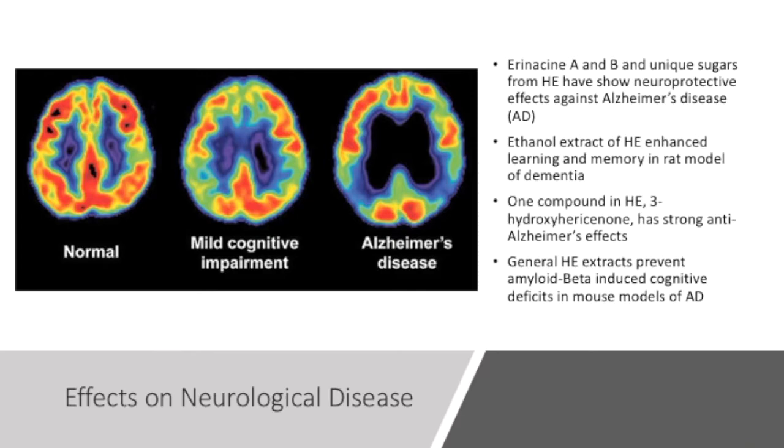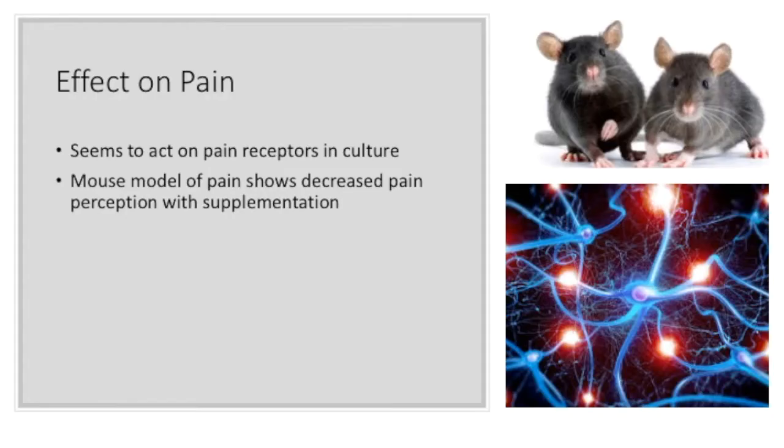In a rat model of dementia, ethanol extract of HE was able to enhance learning and memory. Further, the compound 3-hydroxyhericenone is suspected to be an important naturally occurring anti-Alzheimer's agent. In a mouse model of Alzheimer's disease, treatment with HE prevented amyloid beta-induced cognitive deficits in learning and memory. In general, HE does seem to interfere with the disease state of Alzheimer's and dementia in a positive manner.